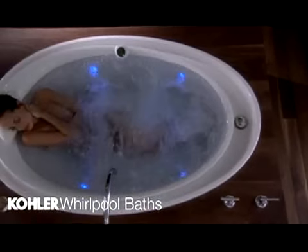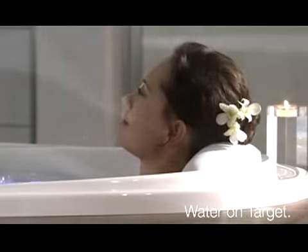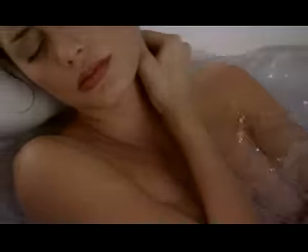Kohler has perfected the art of targeted water massage, offering an array of bathing experiences with customized options. Flex jets, back jets, neck jets, chromotherapy, even effervescent bubbles round out the customized options of Kohler Whirlpools.